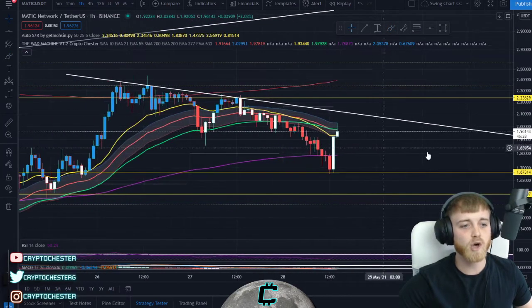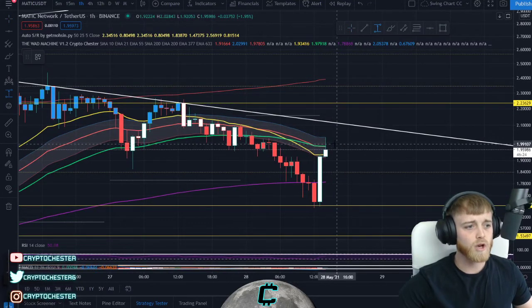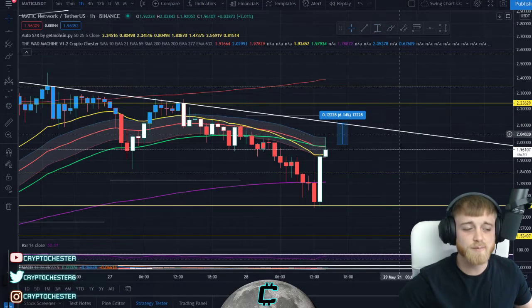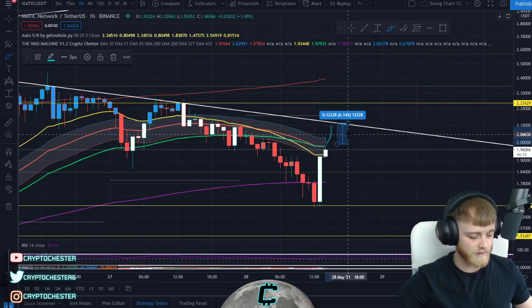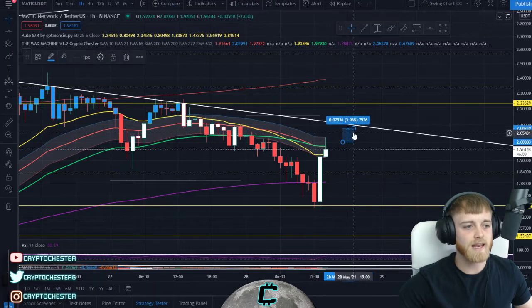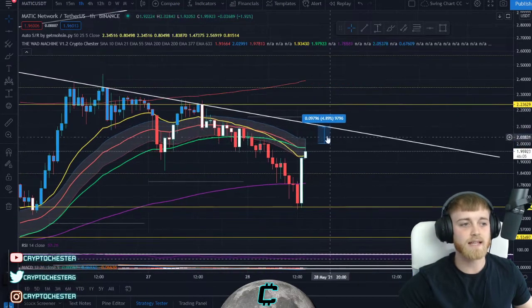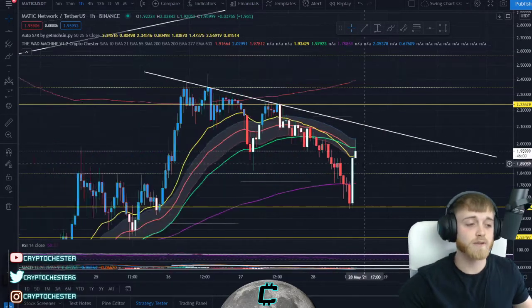In terms of a take profit, we're looking at around two dollars and twelve cents. For this long trade, if entries are around where I'm showing, we're looking at a potential near enough six percent trade for Matic. If the momentum is not as steep, it could be around just under five percent — because it's going to come down and hit this downward sloping resistance line a bit later in time.